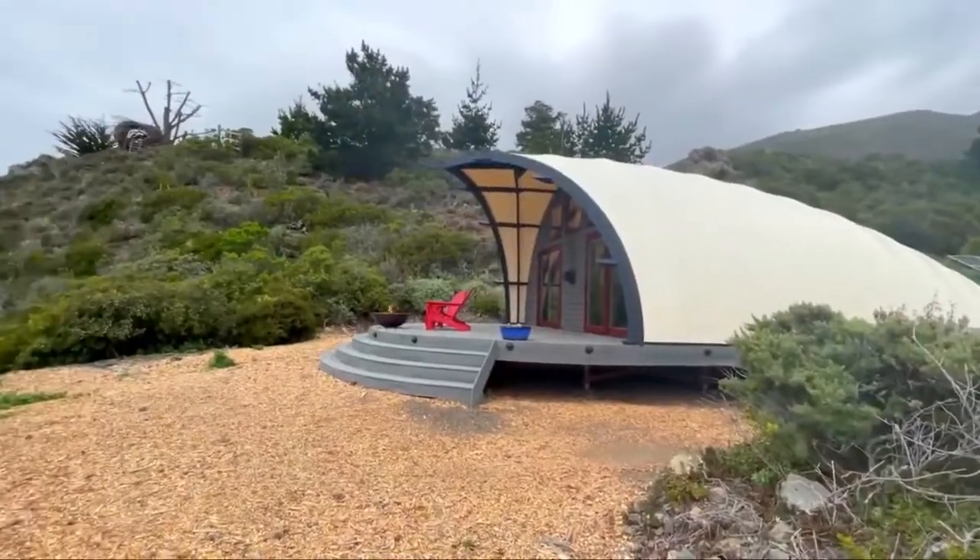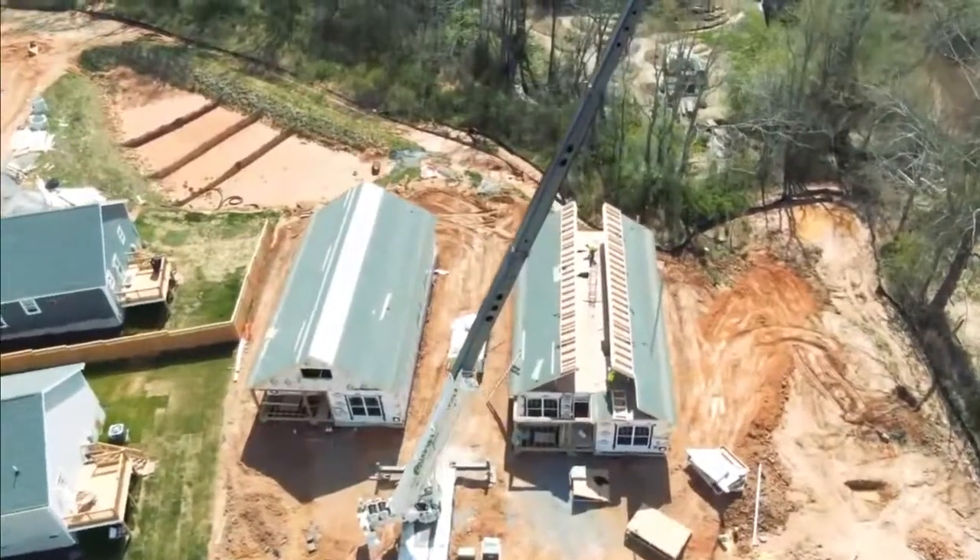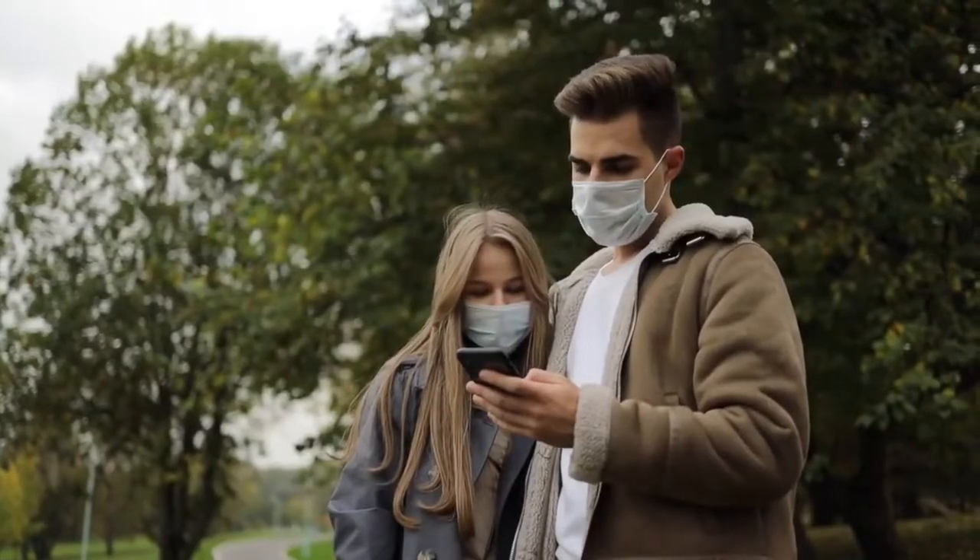In today's video, we'll be counting down some of the tiny houses in the world. Let's begin.